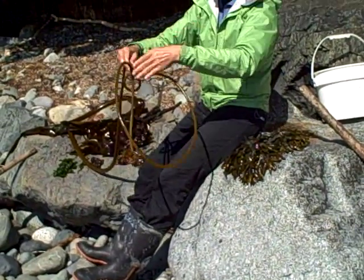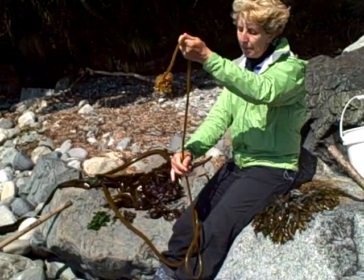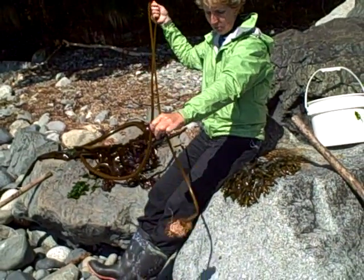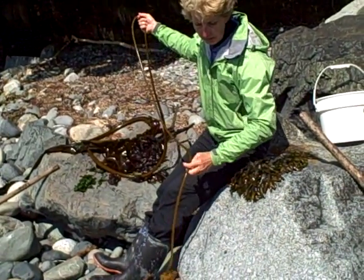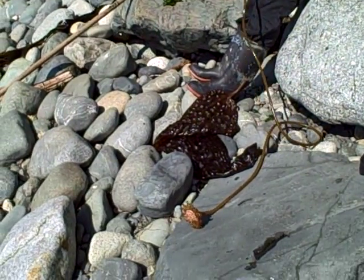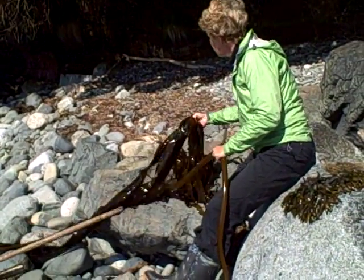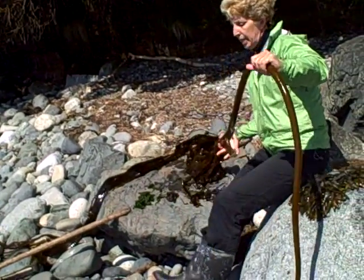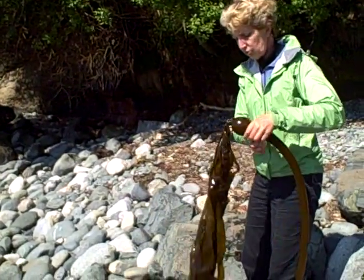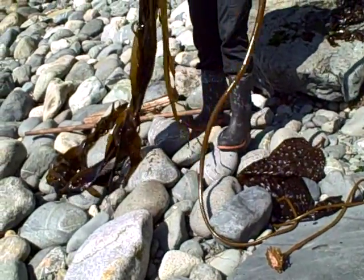Seaweed that really tells the story of the West Coast. This is the fastest growing plant on the planet. It starts off on December 21st, the winter solstice, as a microscopic type of spore, and it starts to grow. This is only eight months growth so far. It's the infamous bull kelp, Nereocystis, and it will continue to grow until September 21st, the fall equinox.